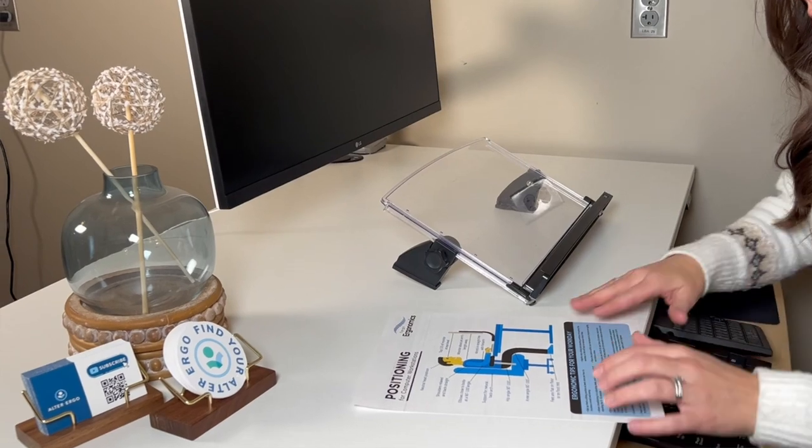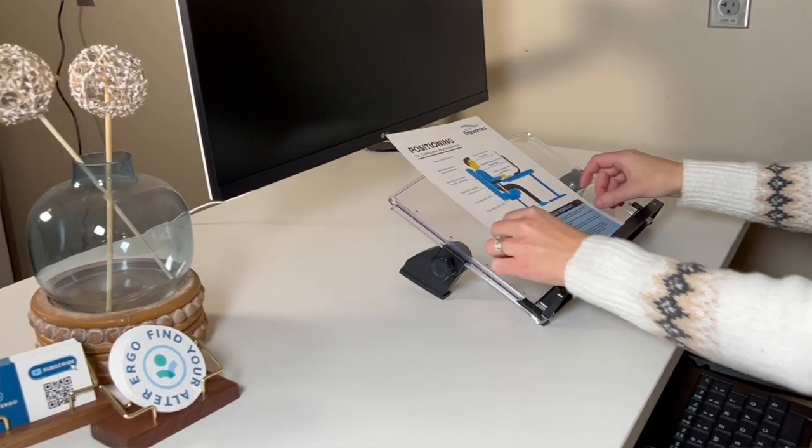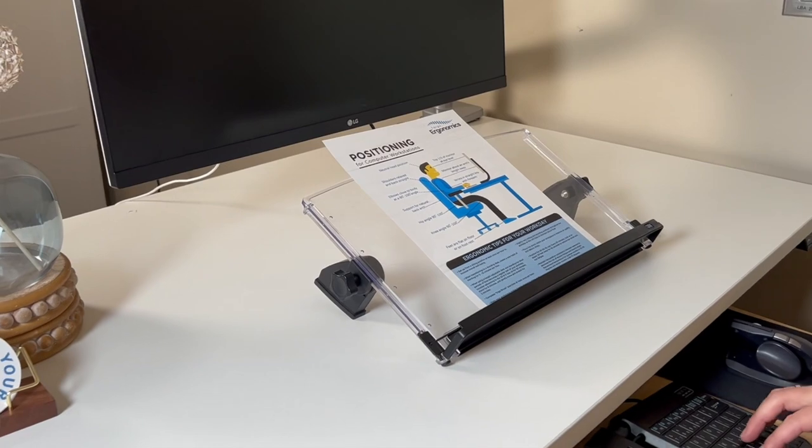If you're reading from a lot of paper documents or doing data entry, a document holder is a great solution to get your paper documents elevated at an angle that matches your visual range. This helps to reduce neck flexion and forward head posture.